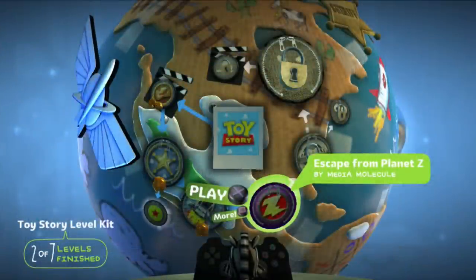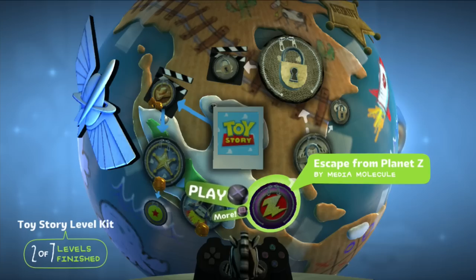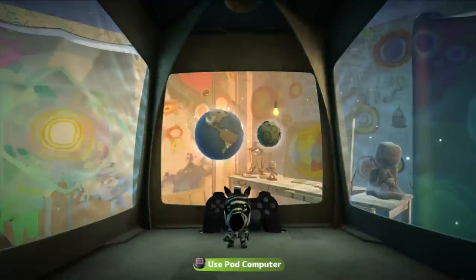Alright then, that was some fantastic fun. In the next episode we'll be continuing our adventure with the level Escape from Planet Z. I'd like to thank you guys so much for watching, and I'll see you guys next time. Bye bye.